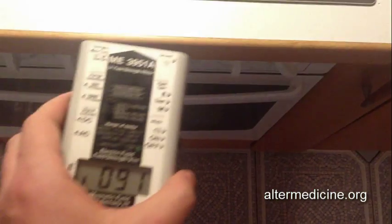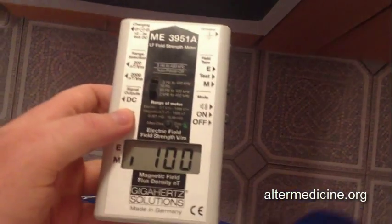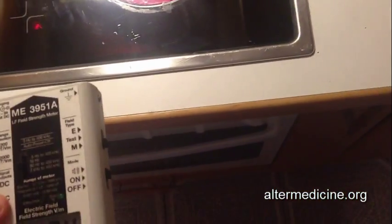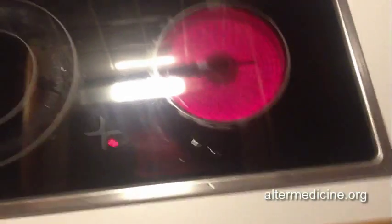When you stand just a few inches away from the stove, you get around 100 nanotesla, but when you step back further, the emissions gradually lower. So when you cook and stand right by a stove of this type, you're getting over 100 nanotesla, which is classified as strong magnetic fields.